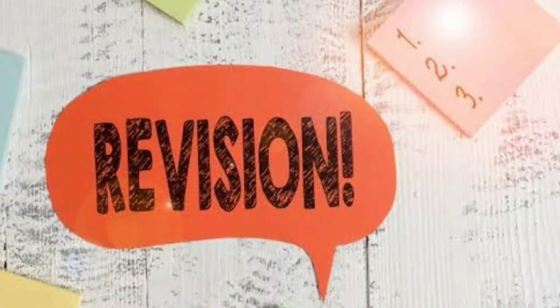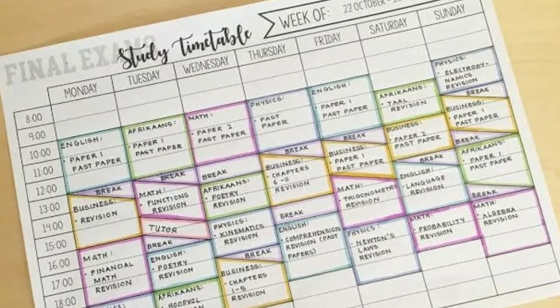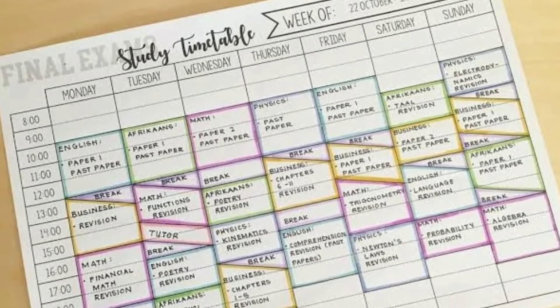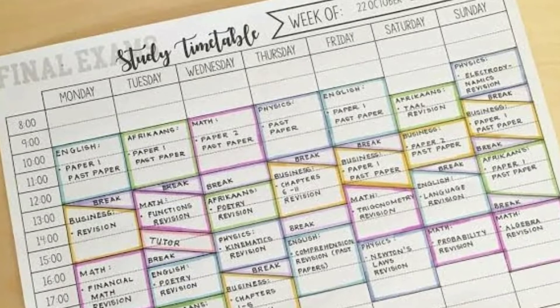Firstly, you need to make a plan. Being organized can reduce exam stress and help you make the best use of your time. There are a lot of ways you can do this. Use a school-style timetable or calendar printout, or get creative with color coding and post-its.